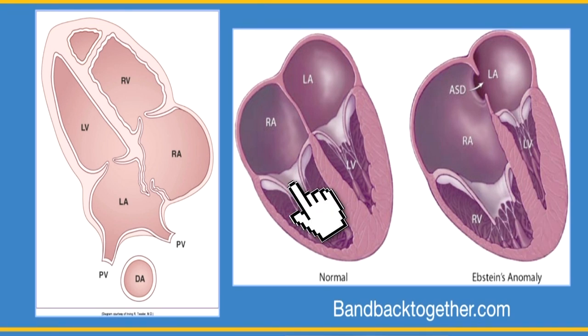So here's normal, and here's Epstein's — displaced even further down. Always with Epstein's, not only is the valve displaced, but there's tricuspid regurgitation, and the principal pathophysiology is that of significant tricuspid regurgitation. Patients with Epstein's can do very well and have no surgery with normal quality of life and longevity, depending upon how much tricuspid regurgitation there is.